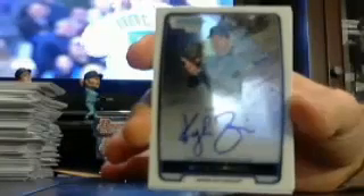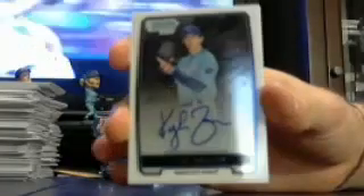Got a base auto — Royals Kyle Zimmer. Box 3 auto: base Kyle Zimmer.